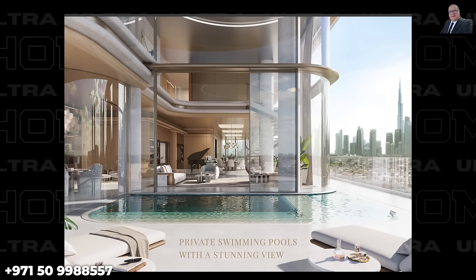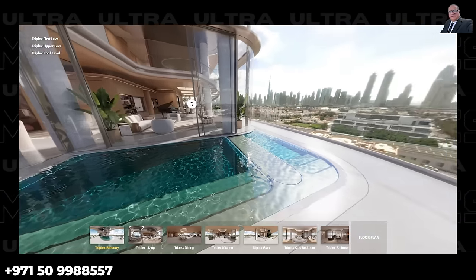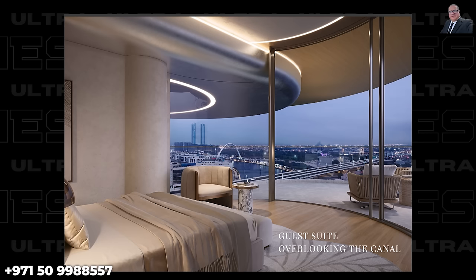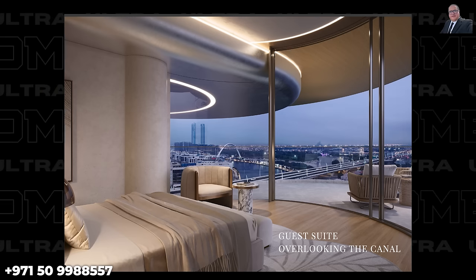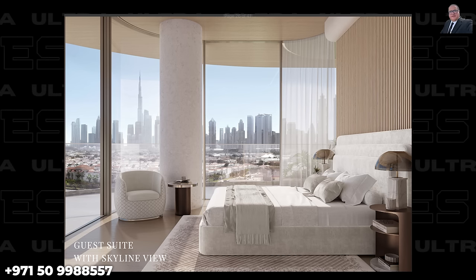Each unit features a private dedicated elevator from the garage and ground floor, a private terrace garden, a private gym, a six-by-three-meter adult pool, and a three-by-one-meter kids pool, plus a storage room in the garage. Every unit offers breathtaking 180-degree views of the Dubai Water Canal, the west skyline, and the iconic Burj Khalifa. With complete floor ownership, you enjoy views from both sides.